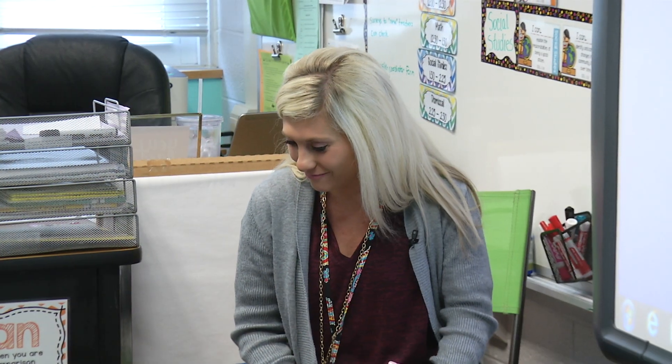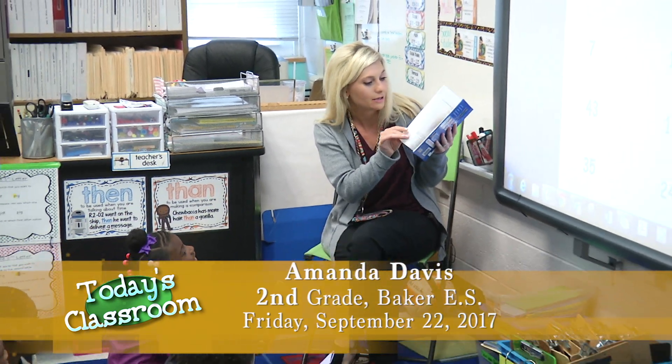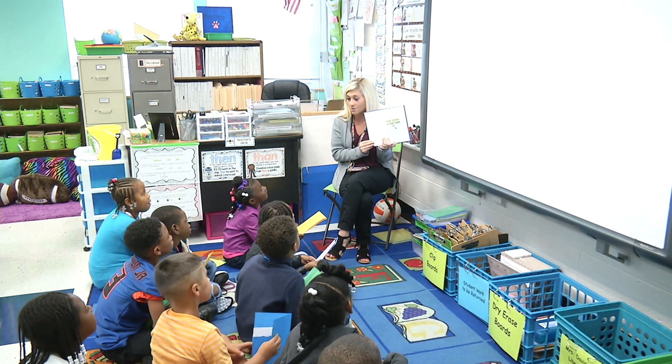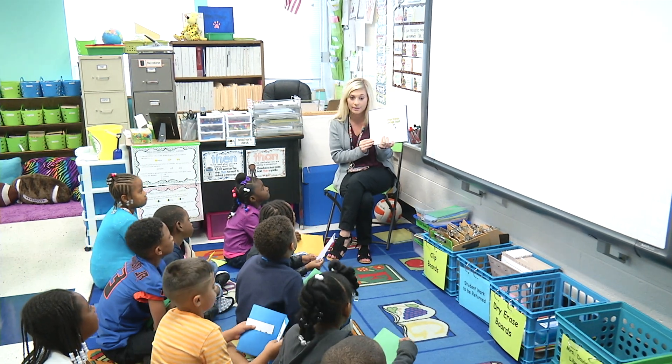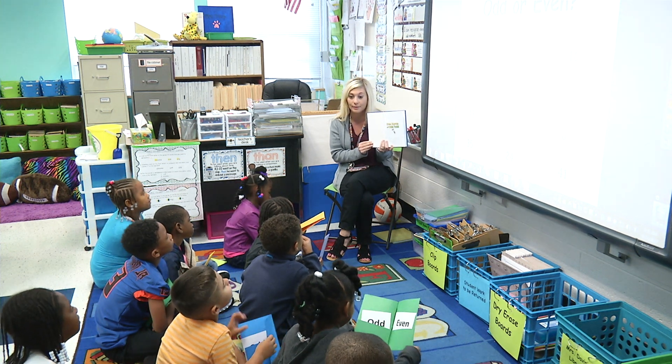Good morning guys. Good morning Miss Davis. I'm Miss Davis, here teaching second grade at Baker Elementary, and today we're going to be working on odd and even numbers. I'm going to read you guys a story called Odd Todd and Even Steven, and I'm going to stop at certain parts in our story and you're going to use your show-me wallets to show me: are the numbers odd or are the numbers even?